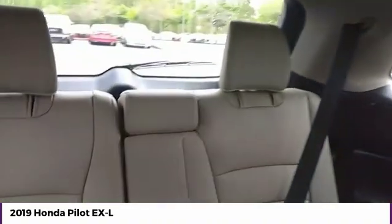Air conditioning, power steering, HomeLink garage door opener, cruise control. Come see the car for yourself.